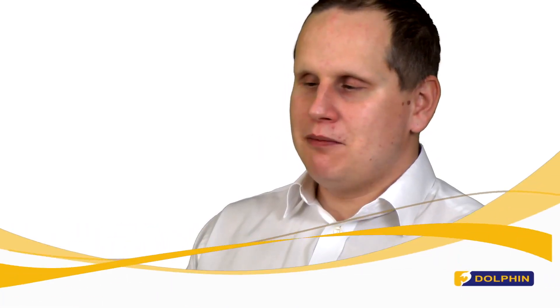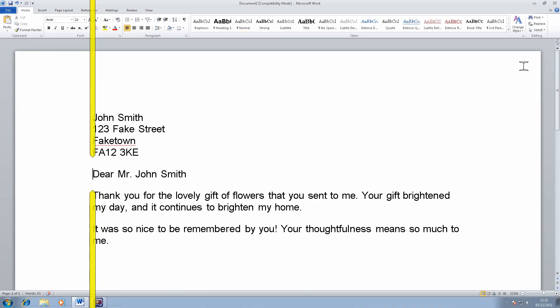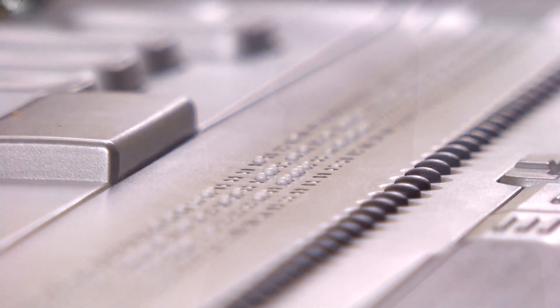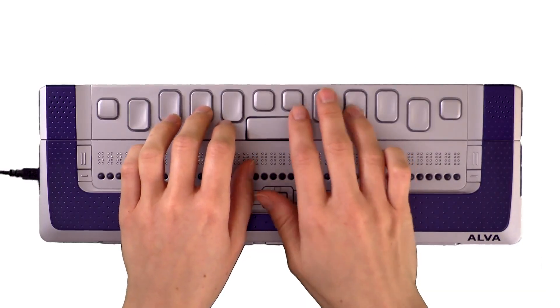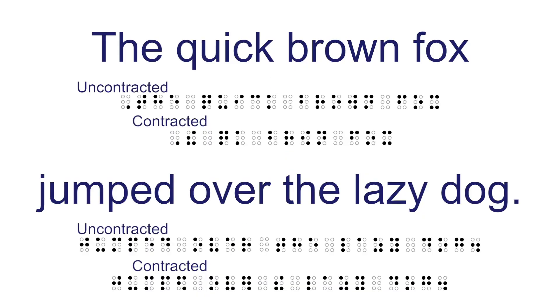Wherever you are on your computer — whether in the Start menu, on a webpage, or in a Microsoft Word document — Supernova translates that text into Braille and sends it to your refreshable Braille display. Supernova with Braille also supports input as well as output, meaning you don't have to keep moving your hands between the Braille display and your QWERTY keyboard. Supernova supports varying levels of Braille codes, including contracted and uncontracted Braille and computer Braille.